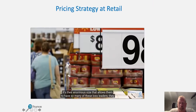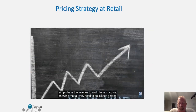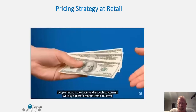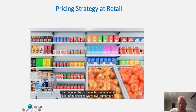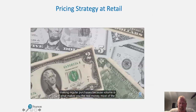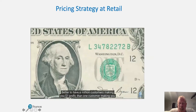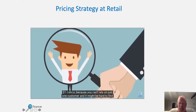It's their enormous size that allows them to have so many of these loss leaders. They simply have the revenue to walk these margins, knowing that all they need to do is keep getting people through the doors, and enough customers will buy big profit-margin items to cover the super savers. The model of the grocery business is what a lot of businesses want: loyal customers making regular purchases, because volume is what makes you the real money. Most of the time.